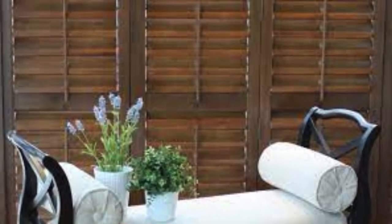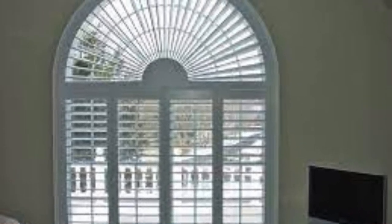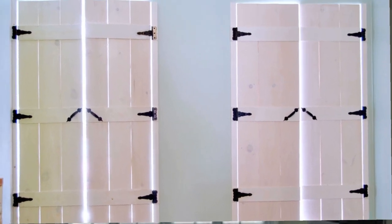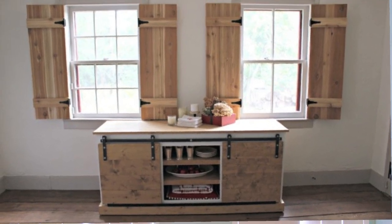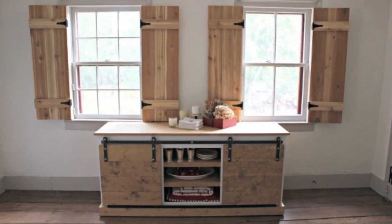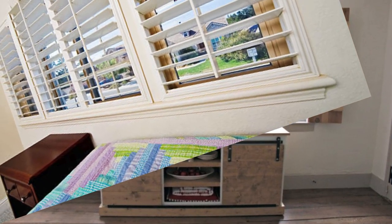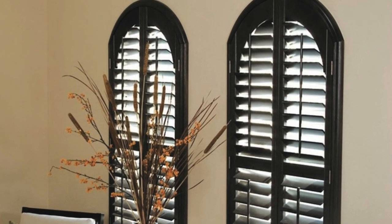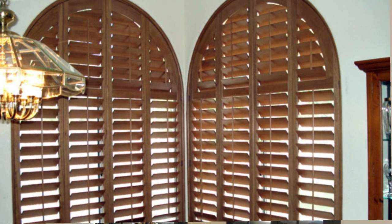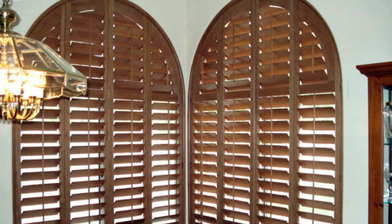Moreover, shutters provide an opportunity for creative expression through a variety of styles, such as louvered, raised panel, board and batten, or even custom designs. This versatility enables homeowners to align their window treatments with the overall theme of their interior decor, contributing to a cohesive and harmonious living space. The tactile quality of shutters, especially those crafted from high-quality materials, further enhances the sensory experience within a room, making them a delightful element that goes beyond mere practicality.